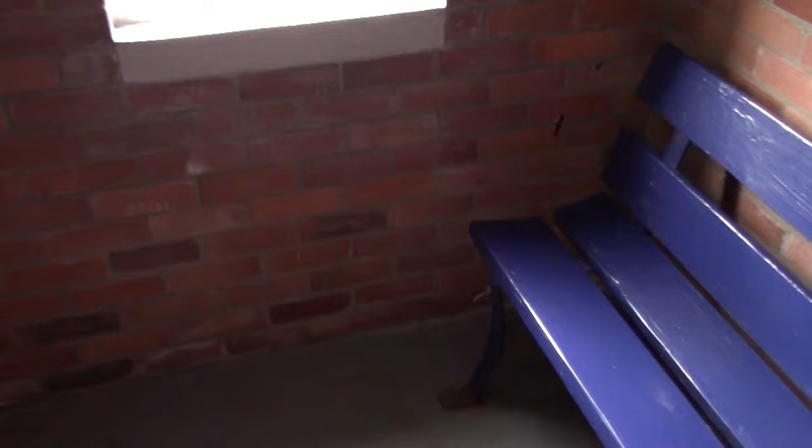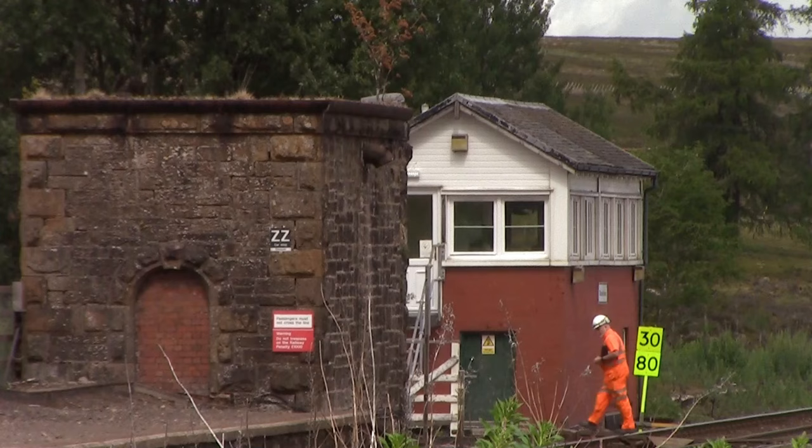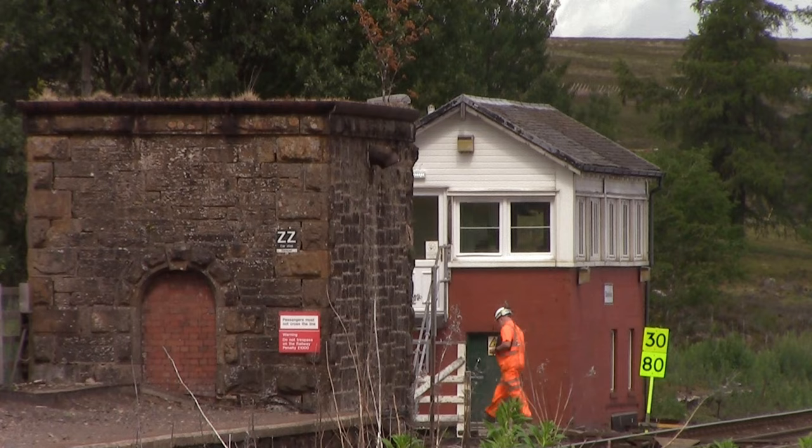What you saw Jordan coming out from is on platform 2 over there — a small waiting room. The door was open so I had a quick look inside, and all there is is just a bench in there. Also at the north end of Dalwiddie we do get a disused water tower.